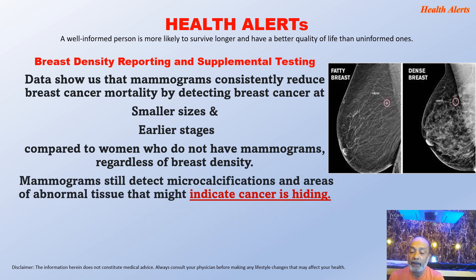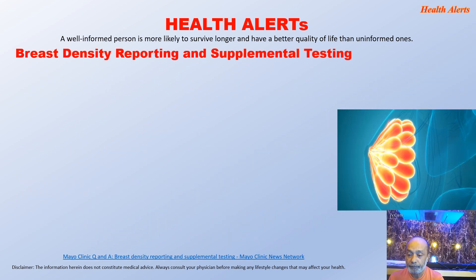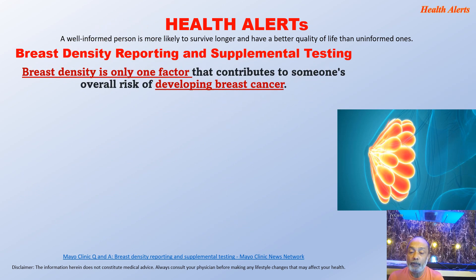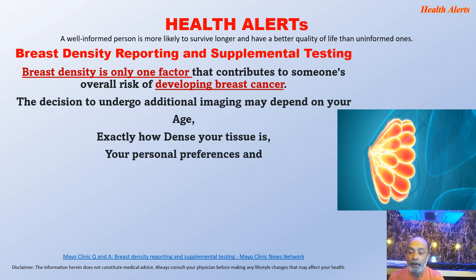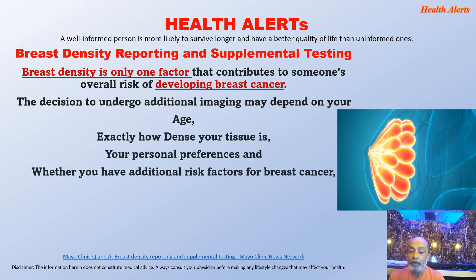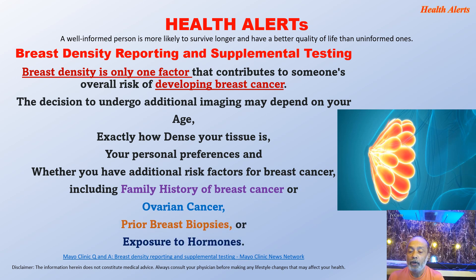Mammograms still detect microcalcifications and areas of abnormal tissue that might indicate cancer. But women who have dense breast tissue should discuss the option of supplemental screening in addition to undergoing a yearly mammogram. Breast density is only one factor that contributes to someone's overall risk of developing breast cancer. The decision to undergo additional imaging may depend on your age, exactly how dense your tissue is, your personal preferences, and whether you have additional risk factors such as family history of breast or ovarian cancer, prior breast biopsies, or exposure to hormones.